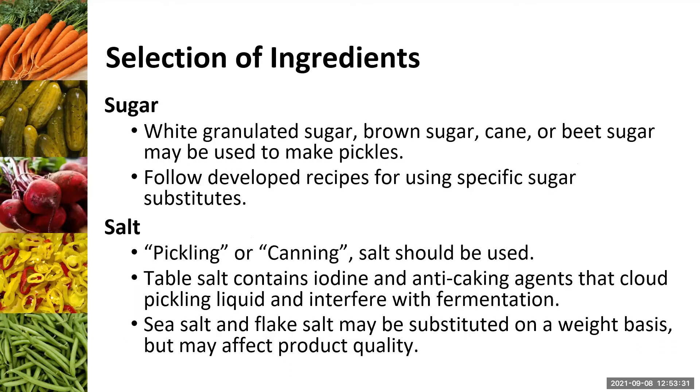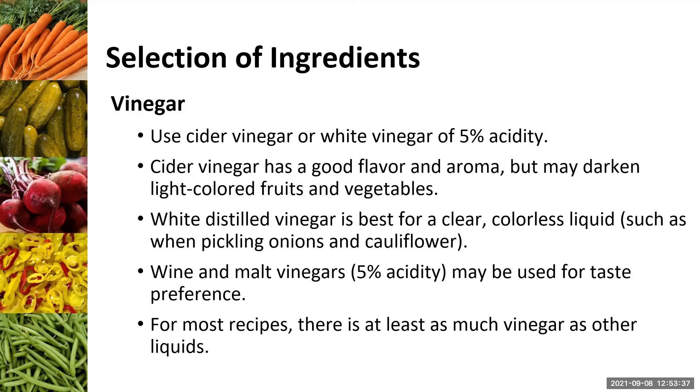A question came in: what about apple cider vinegar? Apple cider vinegar is totally fine — you should be able to get that 5% acidity guarantee on it. You just want to think about what it looks like. The cider vinegar may darken your final product a little bit if it's lightly colored, but if you've got something dark-colored like beets or carrots, and it's just for you and your family, that aesthetic is purely up to you. It is safe to use at that 5% level.